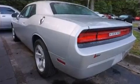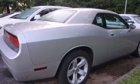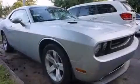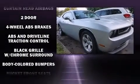Dodge infused the interior with top-shelf amenities such as delay-off headlights, a tachometer, variably intermittent wipers, and power windows.